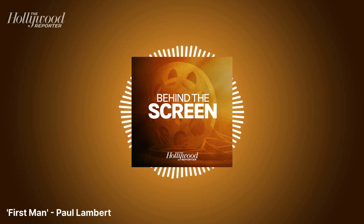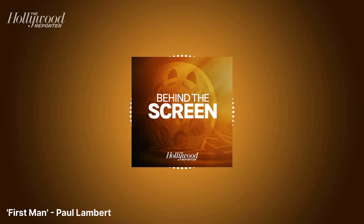Paul will share the visual effects tricks behind First Man and the research that included examining NASA archives and speaking with two of the astronauts who went to space with the late Armstrong: Apollo 11 lunar module pilot Buzz Aldrin, who walked on the surface of the moon with Armstrong, and Michael Collins, the mission's command module pilot. Paul Lambert won his first Academy Award in March as part of the visual effects team on Denis Villeneuve's Blade Runner 2049. Earlier in his career, he worked on the first three Harry Potter movies and served as compositing supervisor on visual effects Oscar winner The Curious Case of Benjamin Button. Today he's a visual effects supervisor at DNEG, the lead visual effects house on First Man, whose Oscar-winning work included Interstellar and Inception.